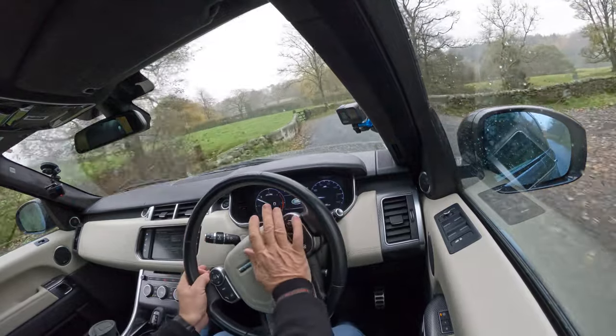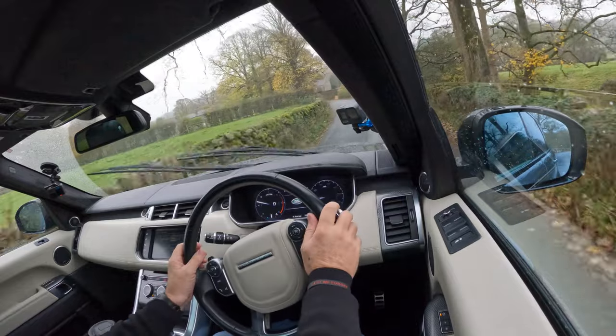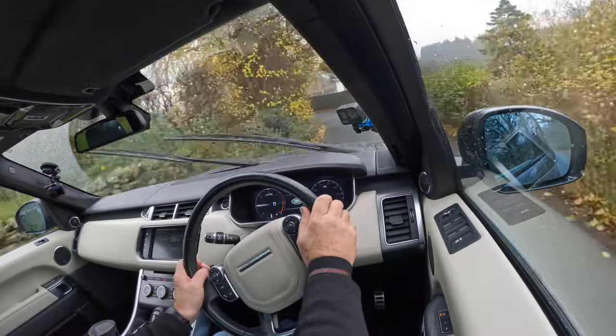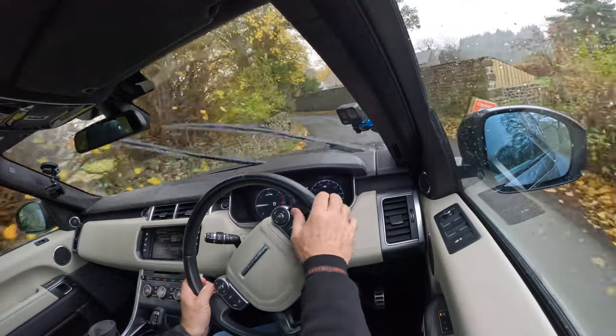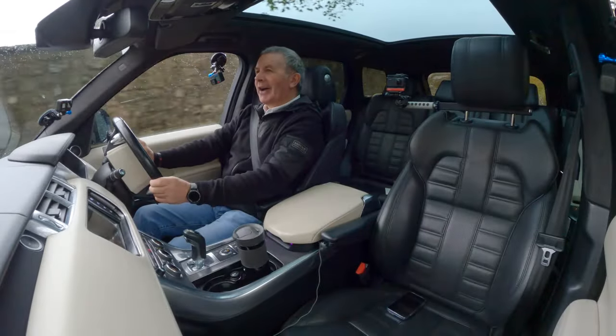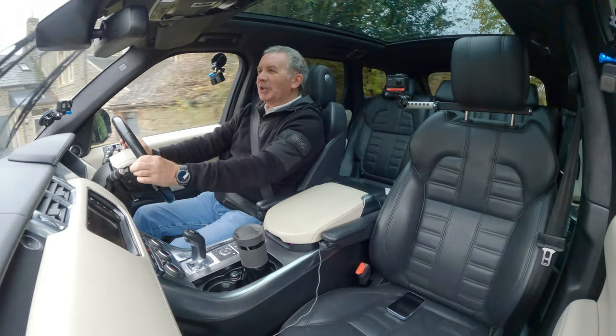Here we go, coming to a certain death corner. I mean, you'd have to wonder why anybody making a road would make it like that — can't have been the Romans.